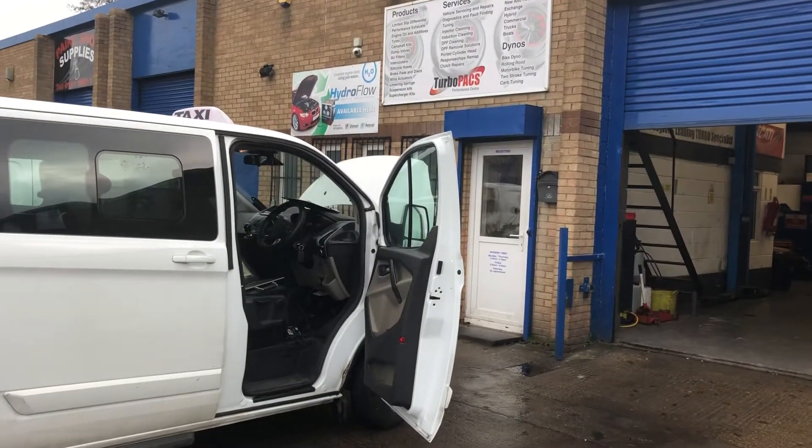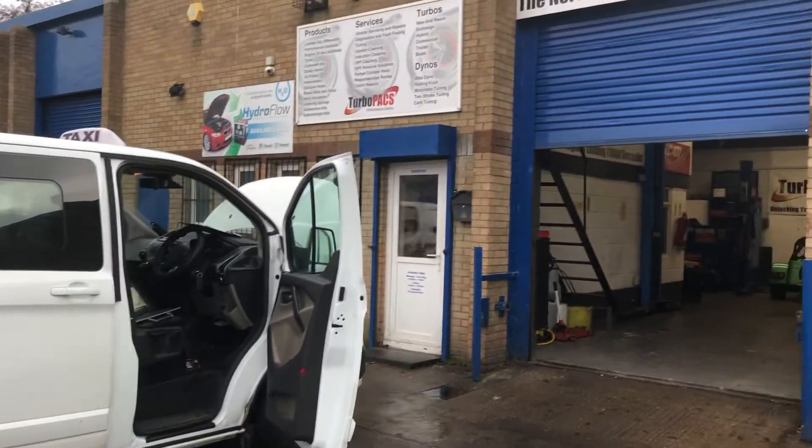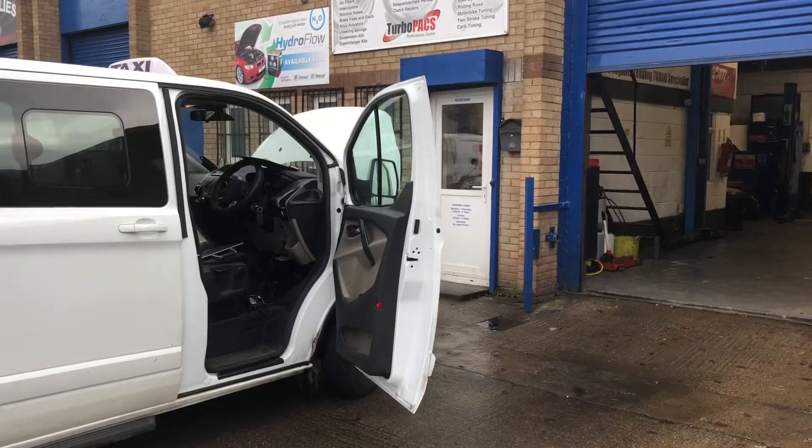Morning guys. You may have seen that we had a Ford Transit recommended to us the other day — the DPF was 210% blocked.